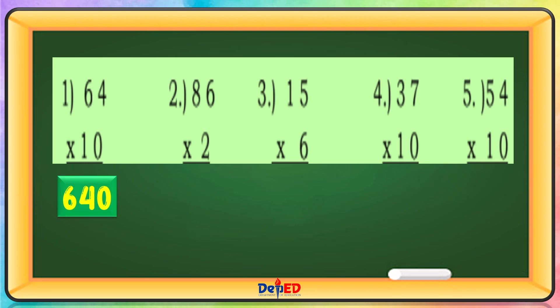86 times 2. 2 times 6 equals 12, carry 1. 2 times 8 equals 16, plus 1 equals 17.